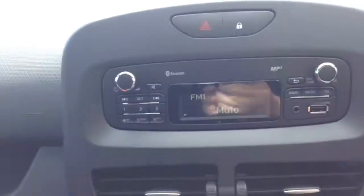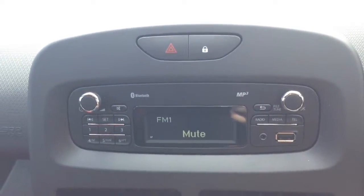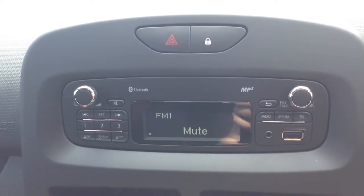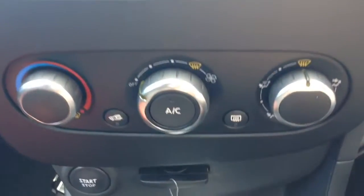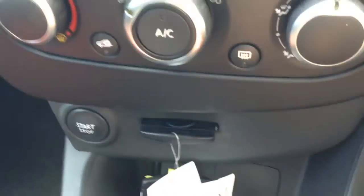On the centre console you have your radio display. This vehicle is also equipped with Bluetooth technology to allow you to make phone calls safely whilst on the move, and wirelessly stream your media from Bluetooth-compatible devices straight to the vehicle without the need for any wires. You have your air climate controls, as well as your push-to-start engine button, key card slot, and power outlet for your various gadgets.